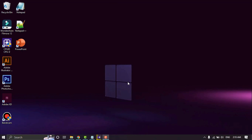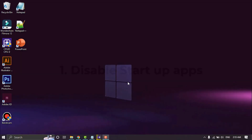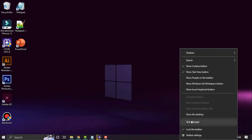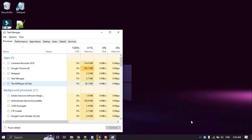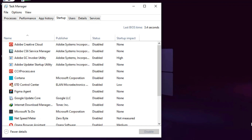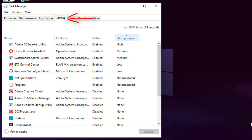Here are some popular fixes you can try if you are experiencing the same problem. Fix one: Startup Apps. Select the taskbar and right-click to select Task Manager. Click the Startup tab, then select the apps you want to disable.